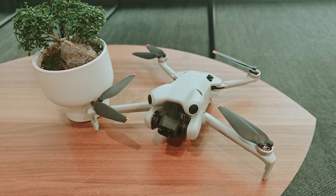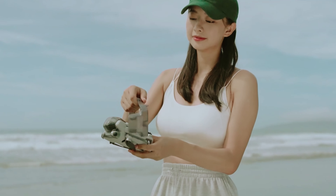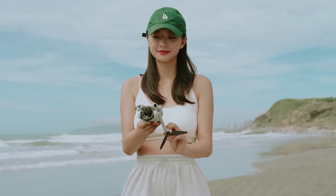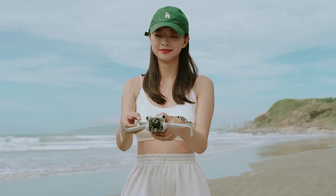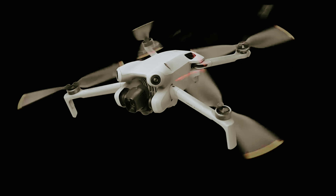With a compact size of 2.4 by 3.5 by 5.7 inches and a dedicated remote app that offers a live 1080p video feed, the DJI Mini 4 Pro is not just a drone — it's your gateway to capturing breathtaking moments from the skies.